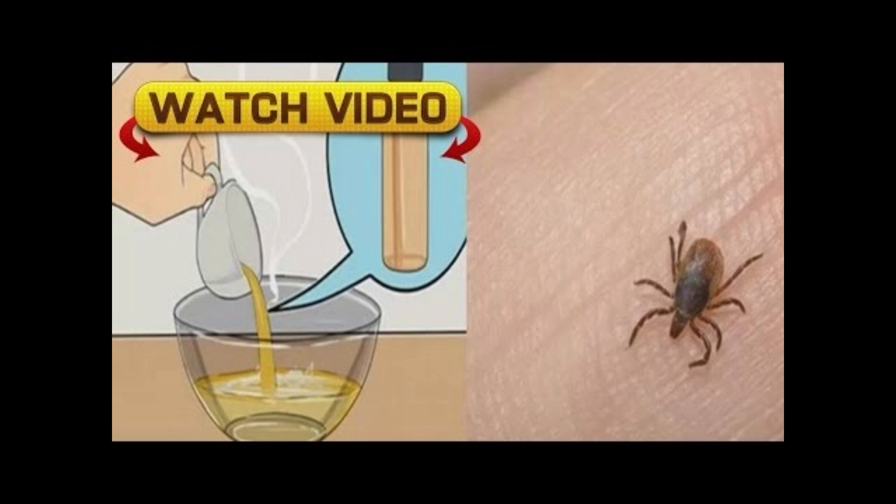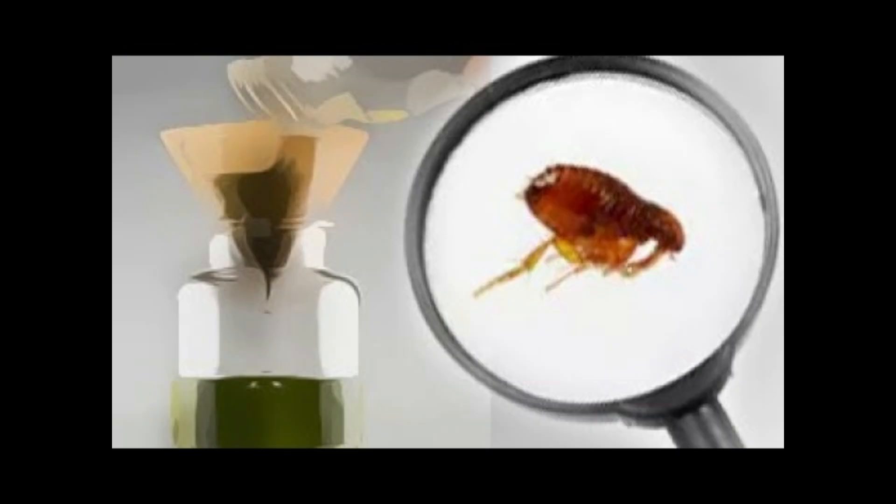Another recommendation to keep in mind: if during grooming you notice your pet has been bitten by one of these insects, it is important to spread a moisturizing cream on the wound. Infection of these wounds can greatly complicate the health of your pet.